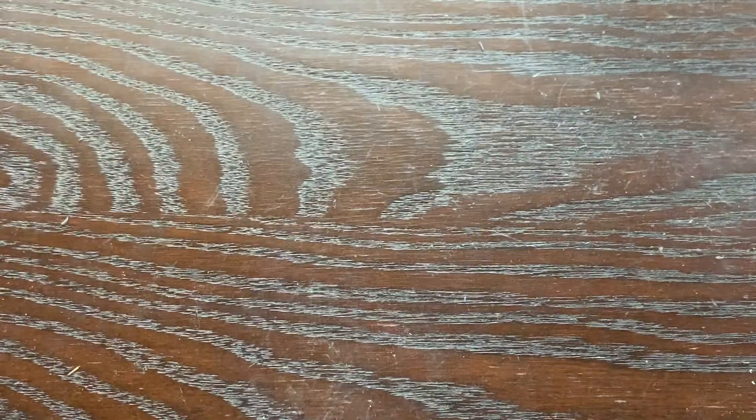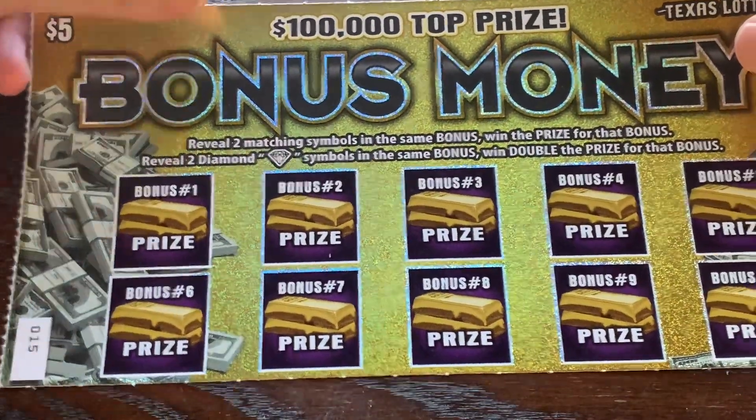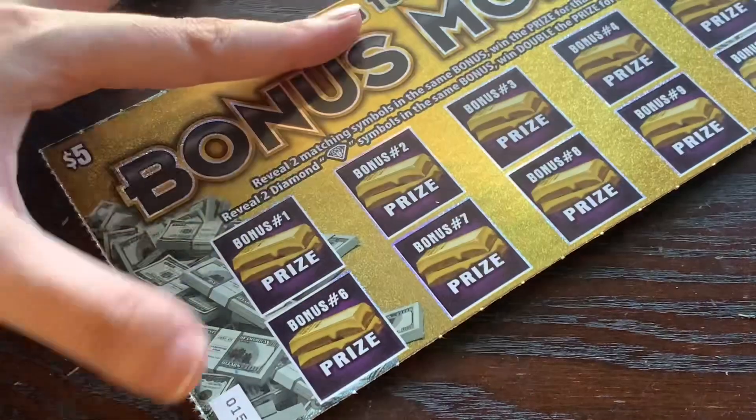Four — five dollars. So five out of 25 back, 20 more to go to break even. Let's see if we can do it on these Bonus Money tickets. We just need to get two matching symbols and any one bonus to win.